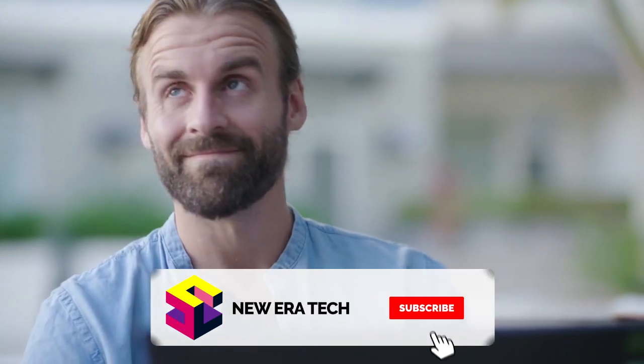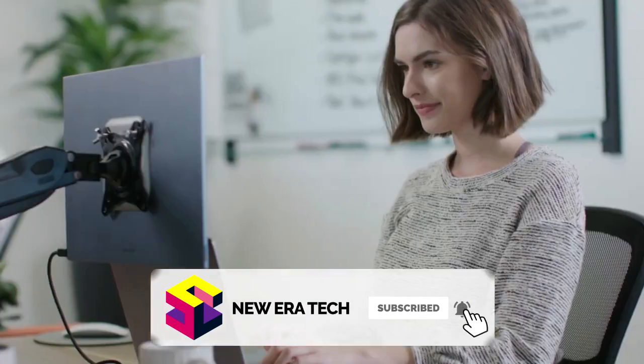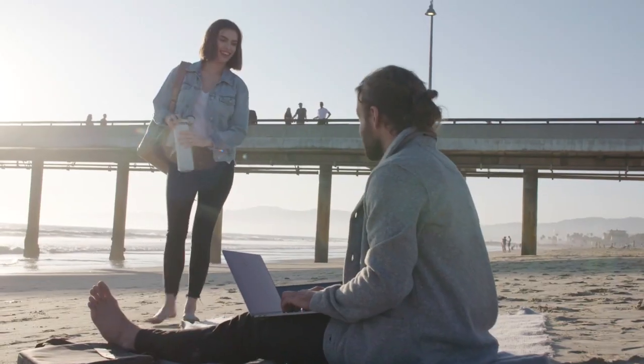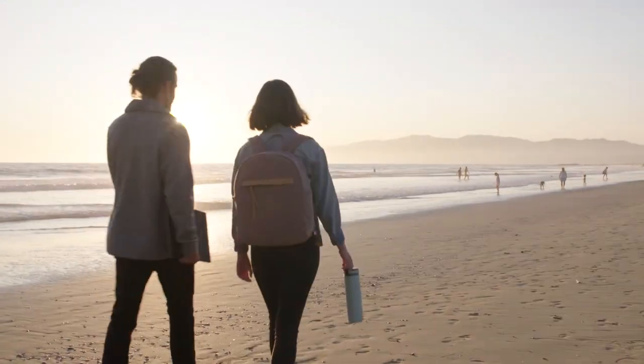The Espresso Display is more than just a second monitor. It's a productivity booster, creativity enabler, and travel companion that can be taken anywhere. The Espresso Display — your workspace and play space anywhere.